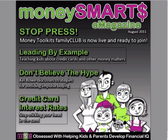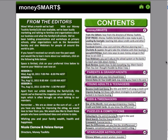This e-magazine is full of lots of information. It includes sections that are specifically for the grandparents and parents, for the young adults and teenagers, the kids and the tweenagers, and then we also have some puzzles and competitions.